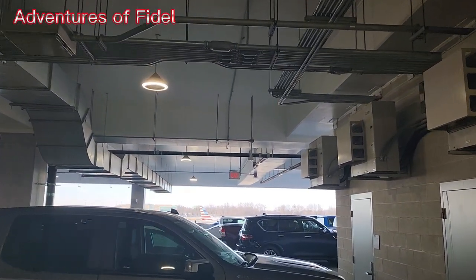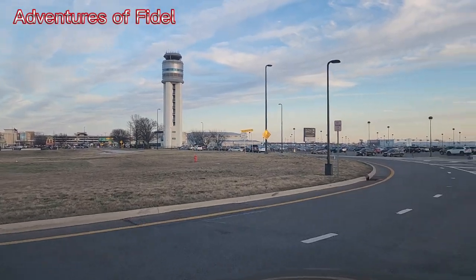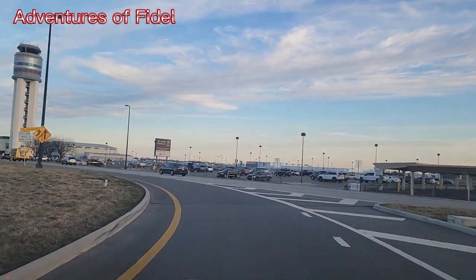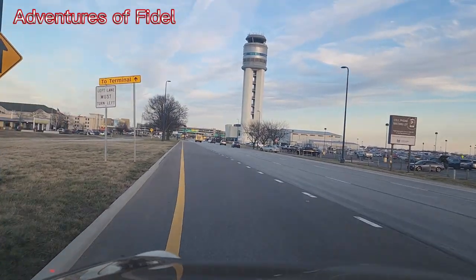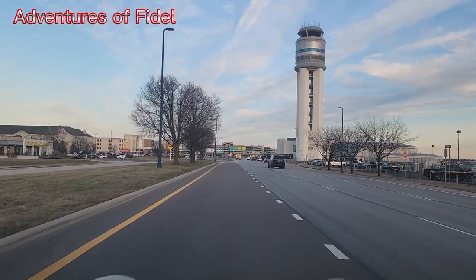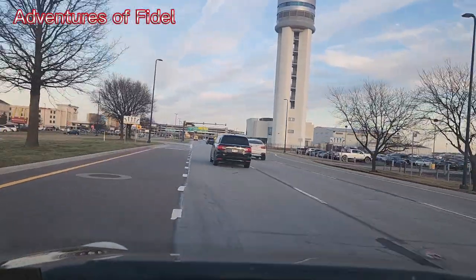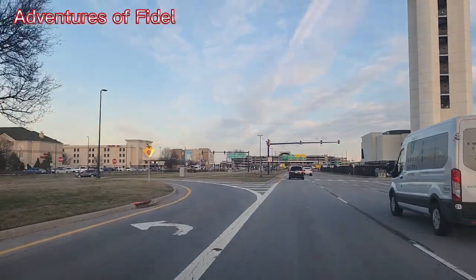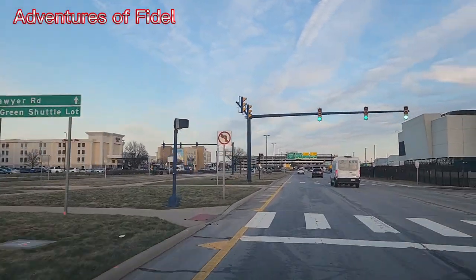Look at the airplane, guys. Alright guys, this is your guy Fidel once again. The topic was the airport and the car rental. Unfortunately, I couldn't find the car rental — I just dropped it. Whatever they have, I have to wait at least two hours in line to get a vehicle. That's why I don't like to rent a vehicle at the airport, because it always pisses you off.